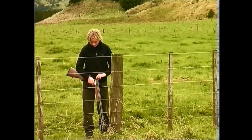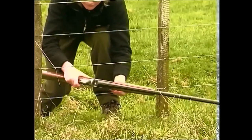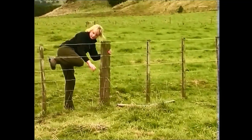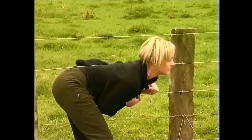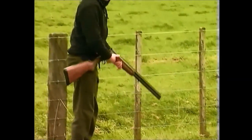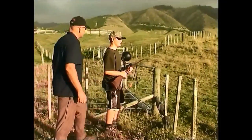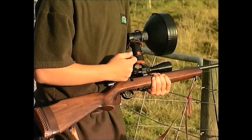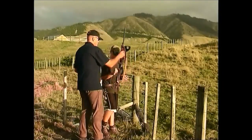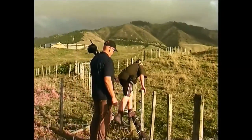A shotgun is usually of the break-open variety and is carried open for safety reasons. At a fence, never try to get over or through it with a firearm. Unload and then pass the firearm through first. If you are with another person, one can hold the firearm while the other climbs over. When doing so, unload the rifle and remove the magazine. When handing it to your buddy, ensure that he or she can see that the action is open and the chamber is empty.